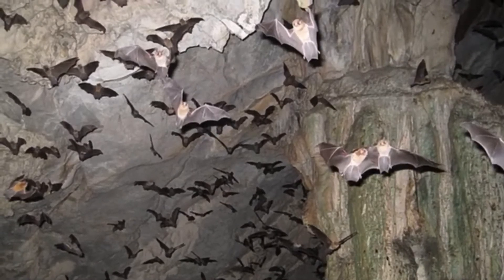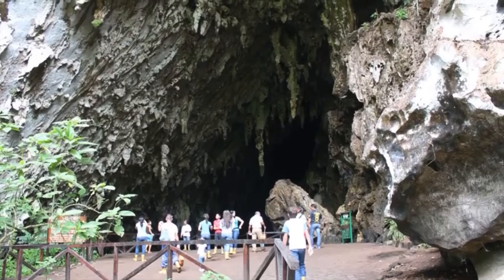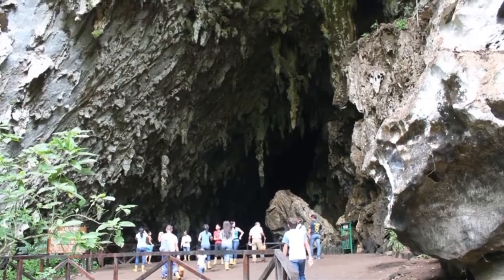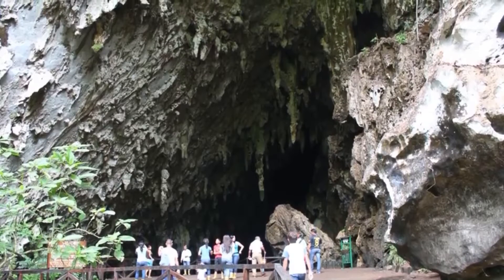Oilbirds are found in colonies in caves, like bats. The largest colony of oilbirds is found in Cueva de Gucharo National Park in Venezuela, where it is thought around 10,000 to 18,000 individuals live.